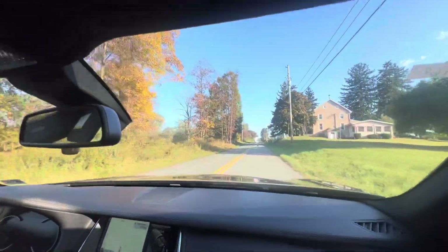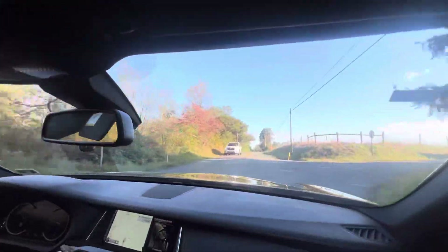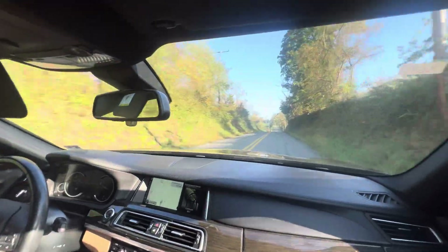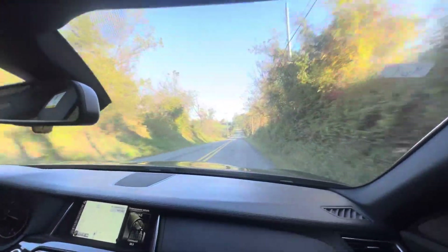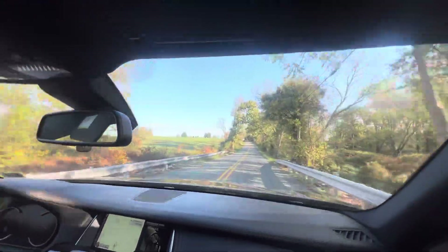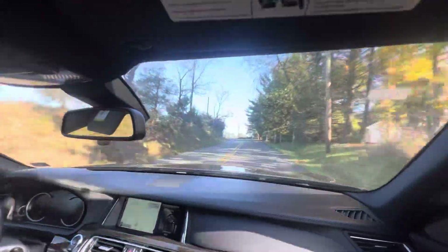We've been daily driving a 2012 S550, and we were just saying how we think this car kind of smokes it in terms of both performance and creature comforts. Really nice car. This has the M-Sport package, which upgrades the wheels, and the paddle shifters are here too.